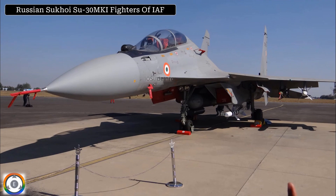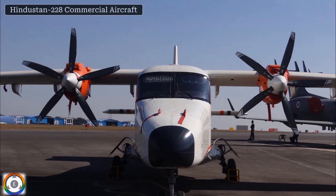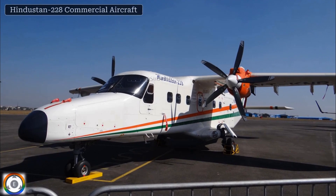The next click in the list is the Hindustan 228, which is a commercial aircraft used for internal civilian travel. One more click of the same Hindustan 228 commercial aircraft.